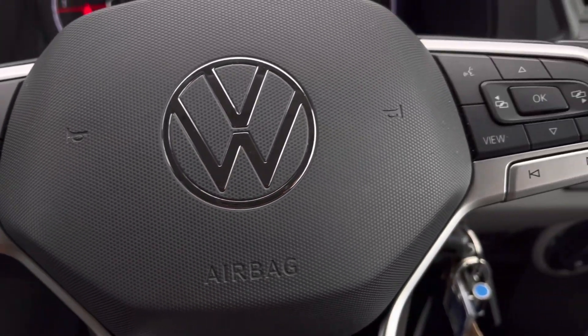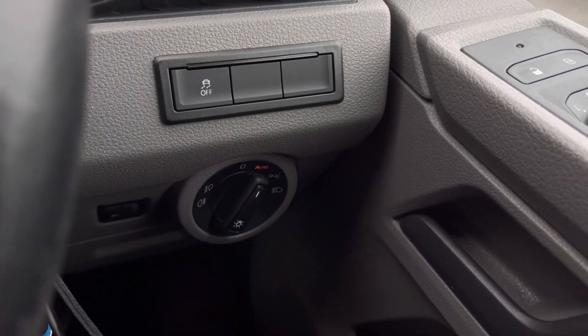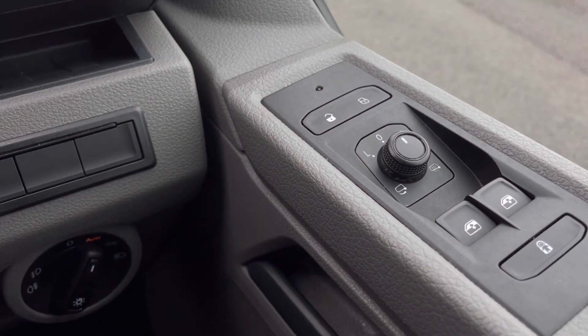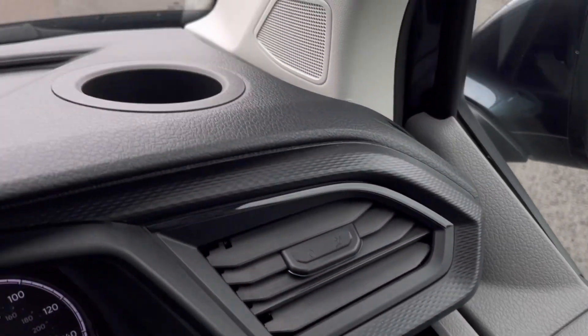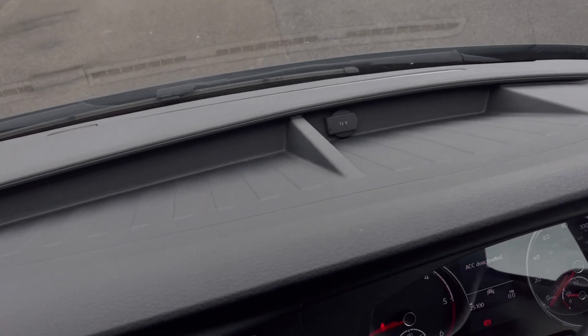Making our way inside the vehicle, the multifunctional steering wheel has a nice leather grip. We also have automatic headlights ensuring they run at the correct times, plus controls on the driver's door panel. Just above the steering wheel we have a cup holder and plenty of storage space.